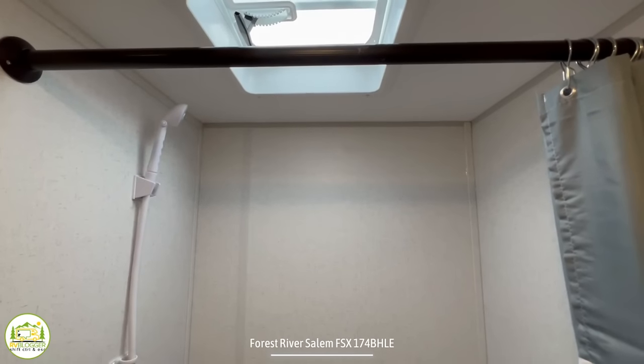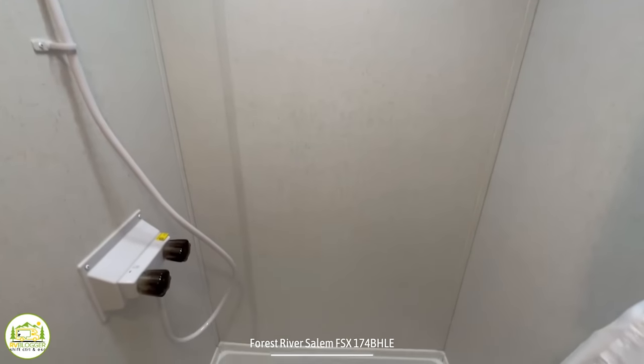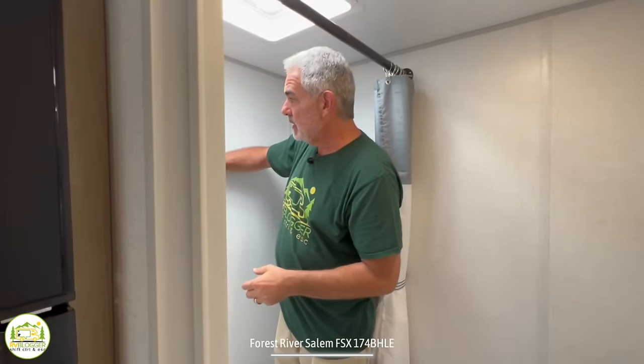This is a very basic shower — they haven't even put a surround in here. What they've done is just use the trailer walls themselves as the surround. We've had people ask us on YouTube if that's okay, and the answer is yes — these walls are water resistant and the corners are all caulked with silicone caulk. The main thing you have to look out for is to make sure that everything stays caulked over time, so you have to keep up with your maintenance, especially in the shower area.